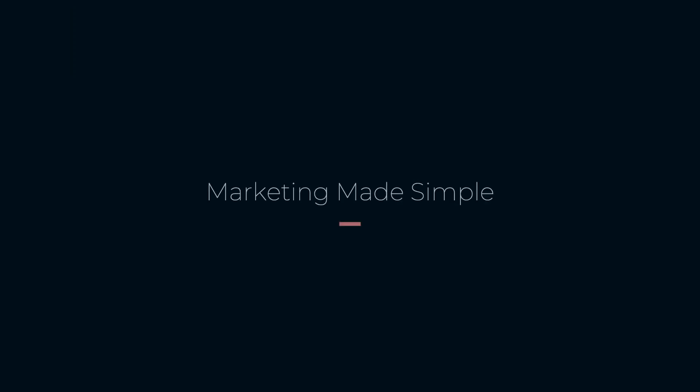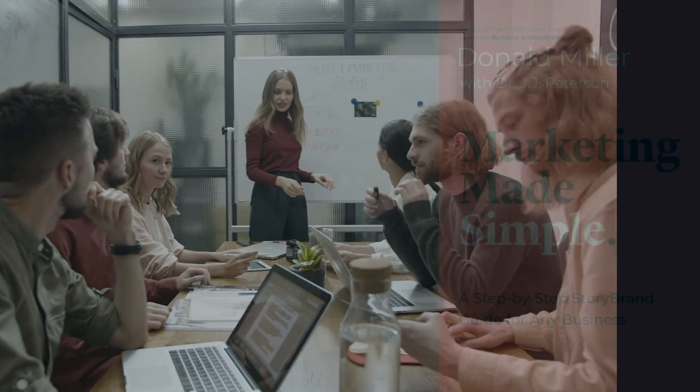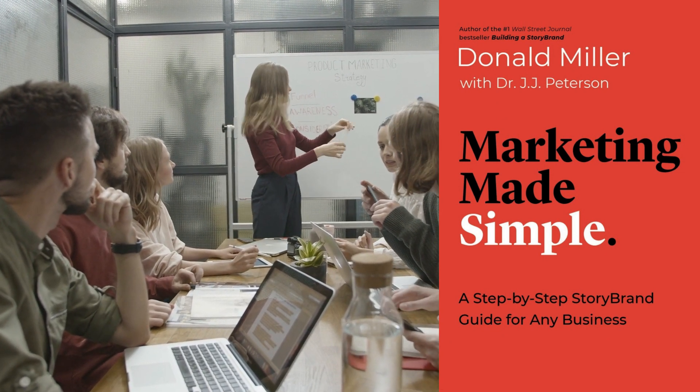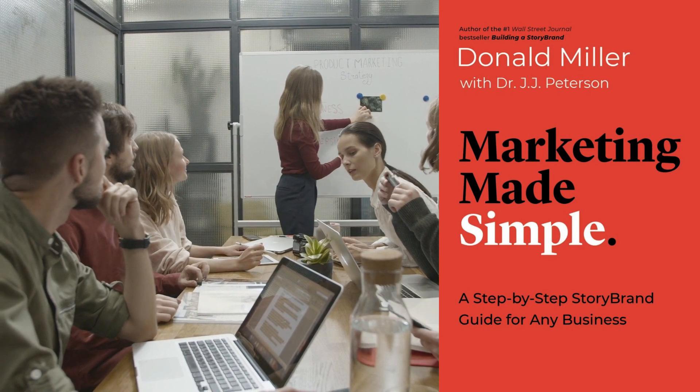Next up we have Marketing Made Simple by Donald Miller. As the title suggests, the book simplifies the marketing process for small businesses with limited budgets. It offers practical tips and strategies that can help businesses grow and establish their brand.